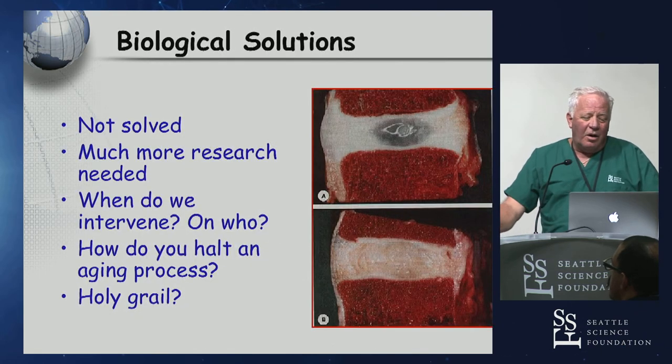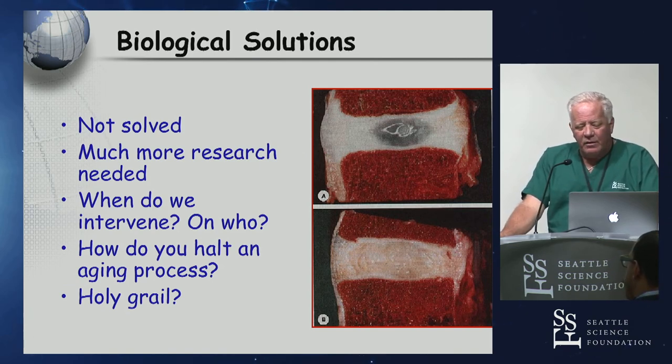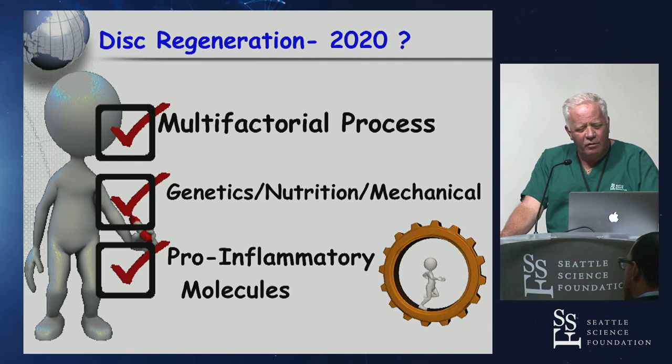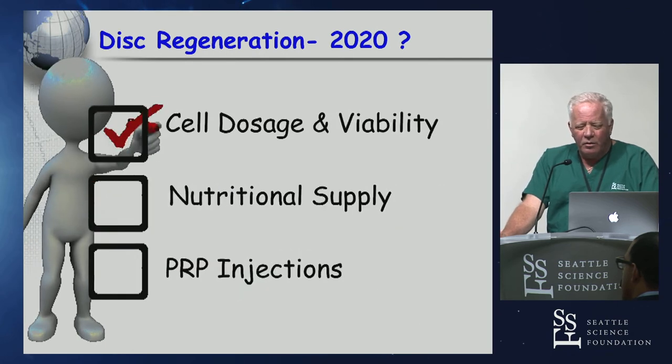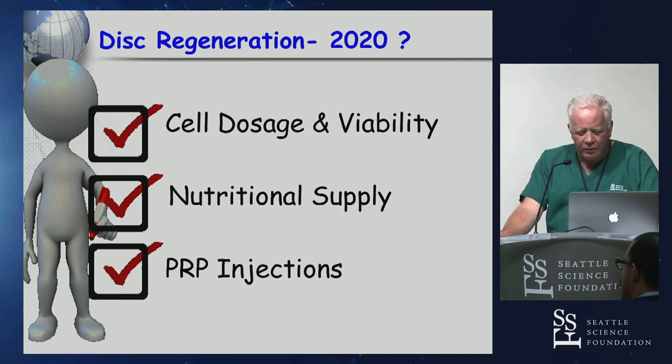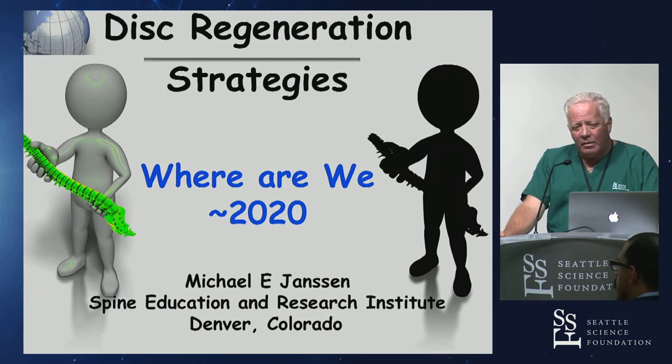Where are we really at today? We're not solved. There's a lot of research to be done. We don't know when to intervene, who to intervene on, or where the real aging process lies. We know we're dealing with the largest avascular, toxic, acellular, low oxygen tension environment in the body, and disc regeneration and tissue engineering make it a multifactorial problem. We don't know how to control the inflammatory process, cell viability, nutritional supply, or whether PRP will work. We have mechanical devices and medications, and the rest is what patients are really looking for as we try to come up with better strategies. Thank you.